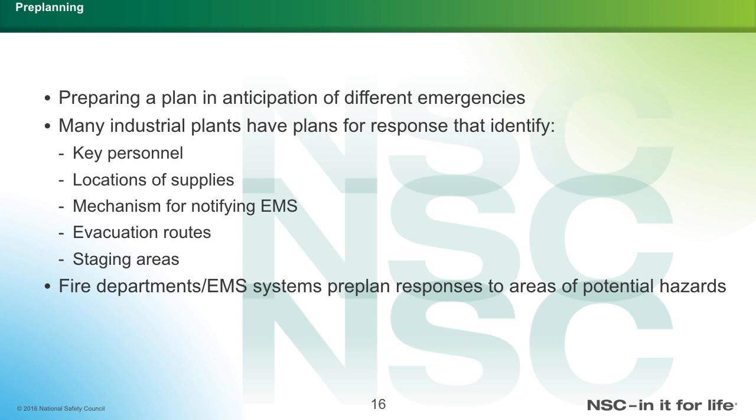Pre-planning means preparing a plan in anticipation of different emergencies. Many industrial plans have response plans that identify key personnel, location of supplies, mechanism of notifying EMS, evacuation routes, staging areas, fire departments, and EMS systems that already have a pre-planned response to areas of potential hazards.